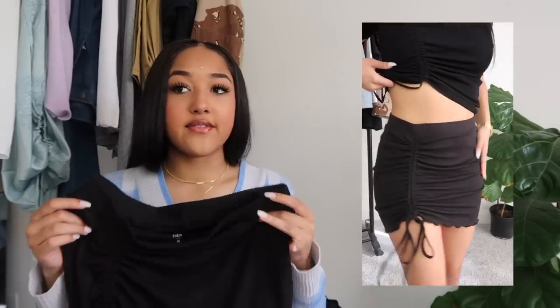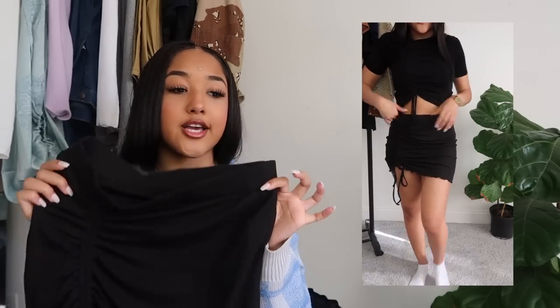The black ruffle skirt pairs with a matching top I already own that does the same thing — I'll show them together. It adds a little flair to a regular black skirt, which I think is great for adding detail to your outfit. And that's it for the Shein portion of the haul. Next up is Amazon.